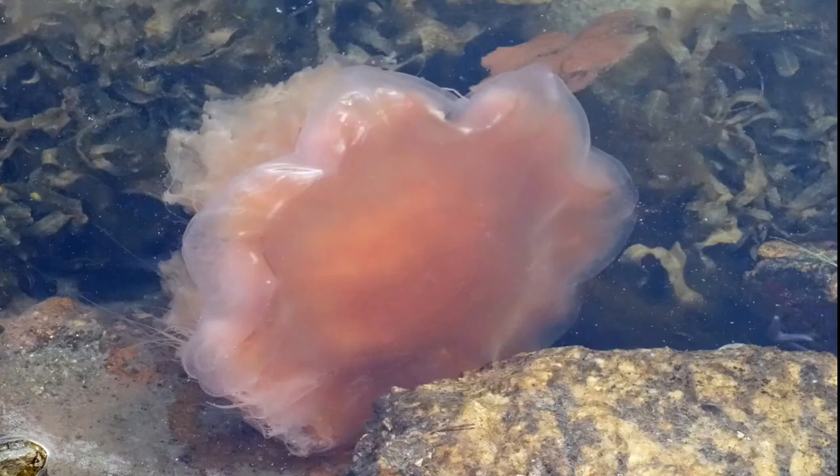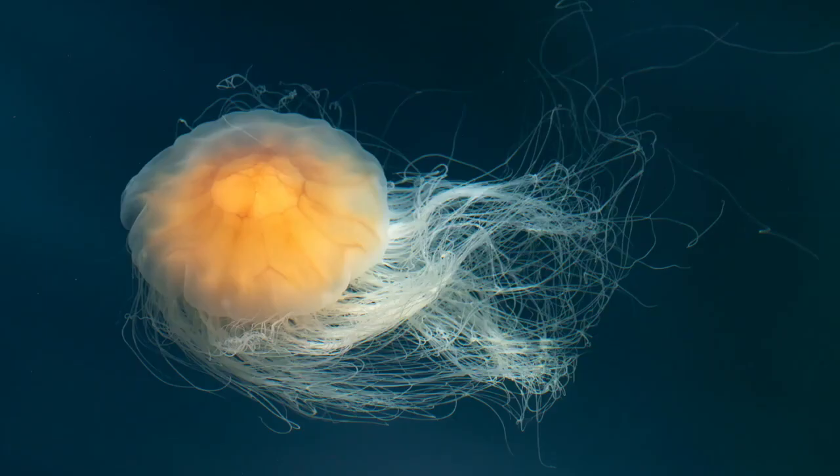Lion's mane jellyfish, Cyanea capillata, are named for their showy trailing tentacles reminiscent of a lion's mane. They can vary greatly in size. Although capable of attaining a bell diameter of over two meters, those found in lower latitudes are much smaller than their far northern counterparts, with a bell about 50 centimeters in diameter.